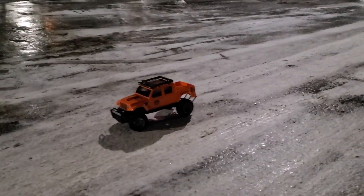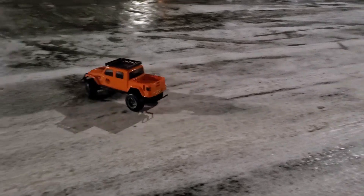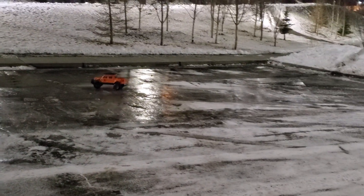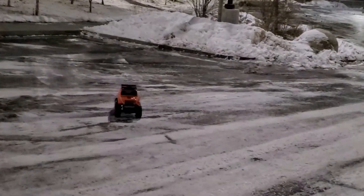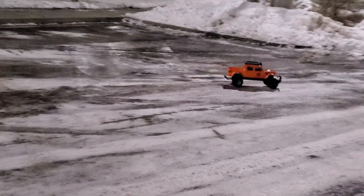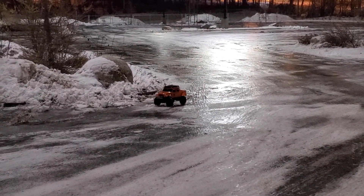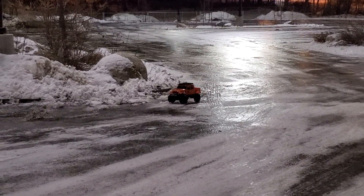We're going to see how it does on this road condition. So here we go — we might experience some donuts and some sliding. As you guys can see, it's already happening if I go on max speed. We've also got my camera person, my mom, right now.